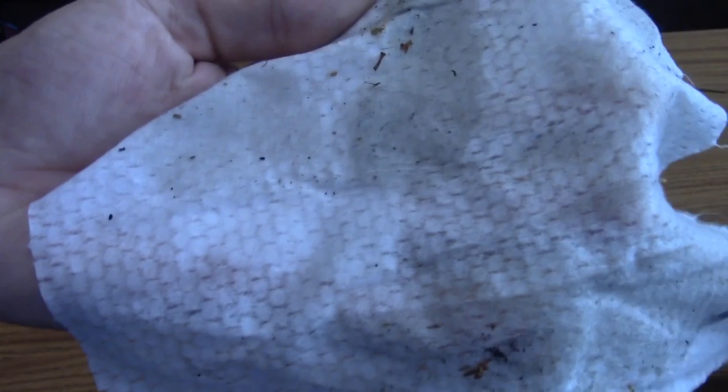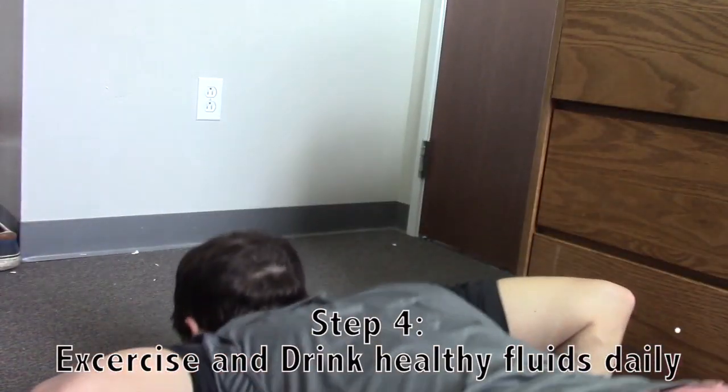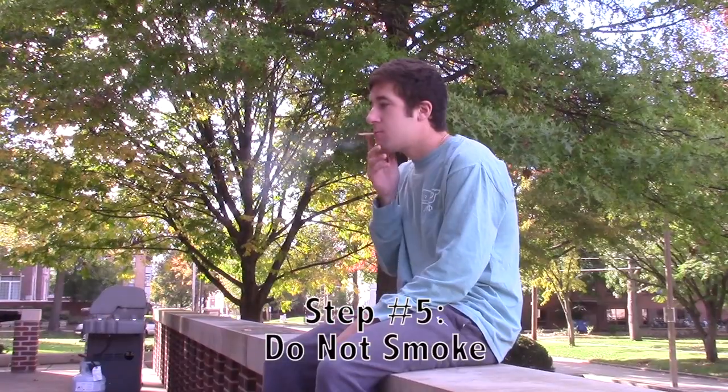Step four: working out regularly and drinking lots of healthy fluids will keep the body flushed of disease and prevent future infection.